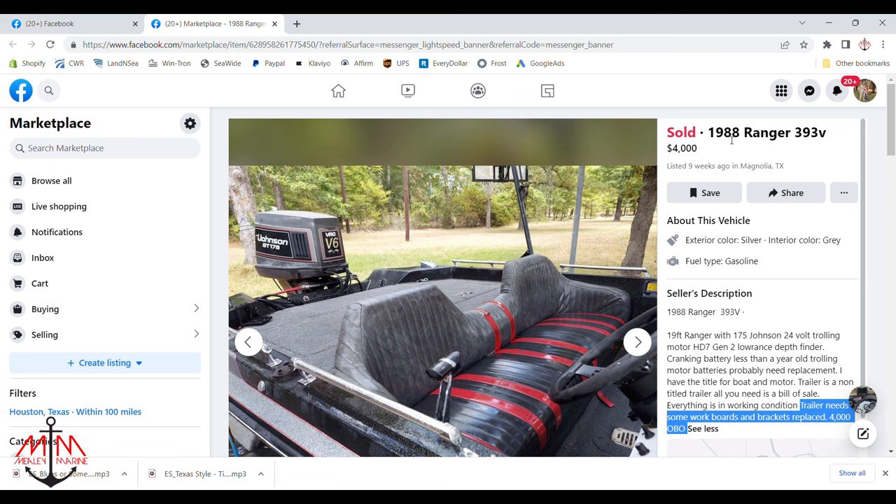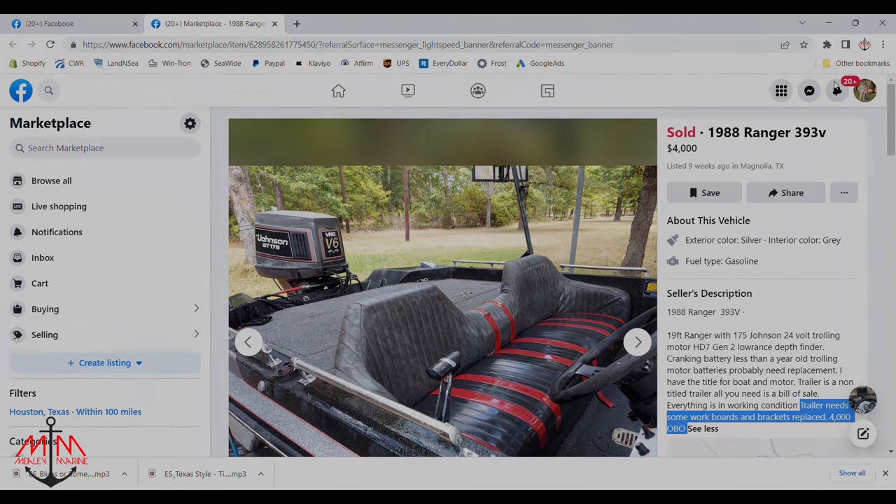After deciding this was a good enough boat — decent, in my price range, and a model I'm comfortable restoring — I went ahead and gave the seller a call, and this is what we got.